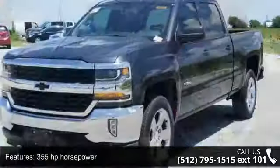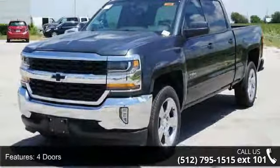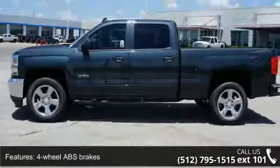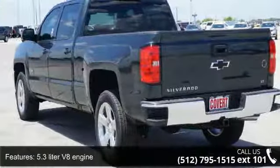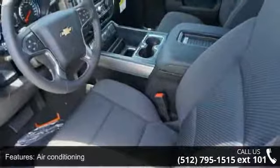Enjoy these notable features: 355 horsepower, 4 doors, 4-wheel ABS brakes, 5.3-liter V8 engine, air conditioning, audio controls on steering wheel, automatic transmission, bed length 78.9, Bluetooth and clock.